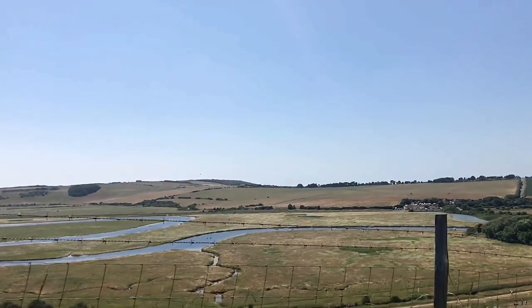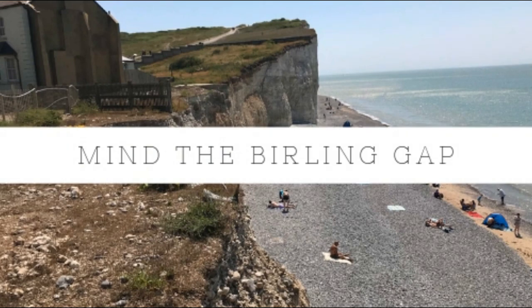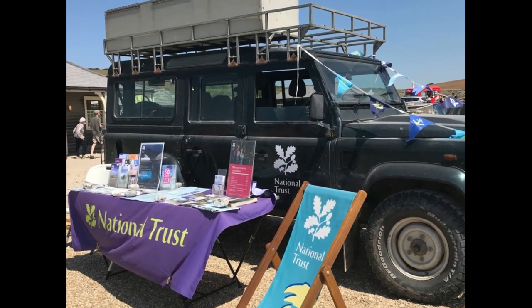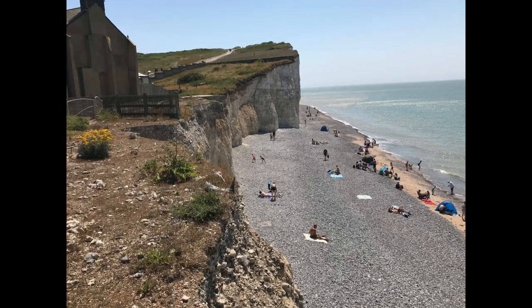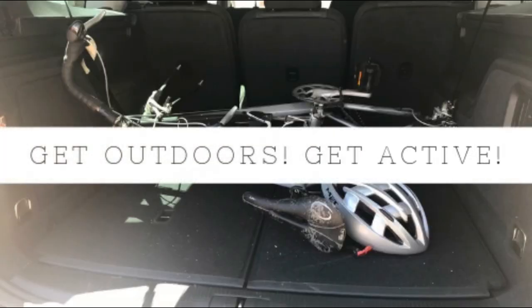There's the Seven Sisters Country Park behind the cliffs themselves. Mind the Birling Gap! Birling Gap is a National Trust property. You can see where the cliffs have eroded and where there are houses just perched on the edge. Take the stairs down to the sheltered little beach.